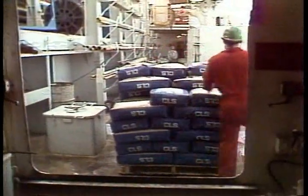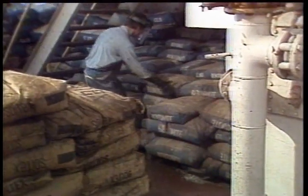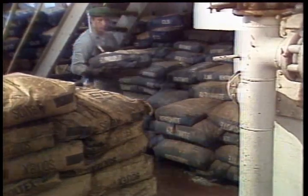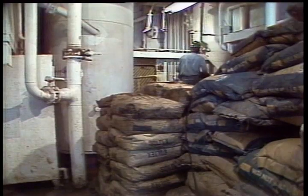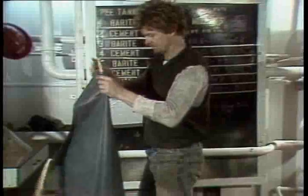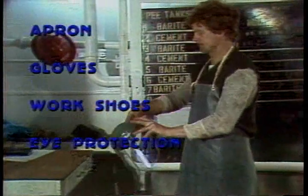When new bags arrive on the rig, it's usually time to try and rearrange a little bit. When you're arranging your inventory, you're going to want to put your more heavily used bags and those additives you'll need in a hurry closer to the hopper so you can get to them without wasting a lot of time — stuff like bentonite, walnut hulls and so on. The things that you don't use much will usually be put in the back of your room. Now when you get ready to do some mixing, there's some safety gear you'll want to put on. A rubber apron and rubber gloves, rubber work shoes and your goggles or face mask.